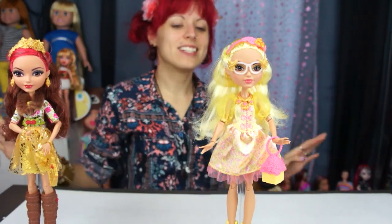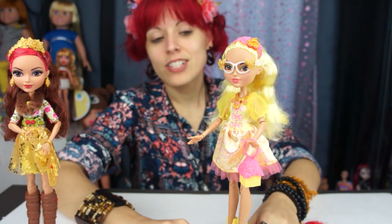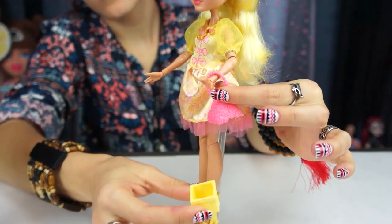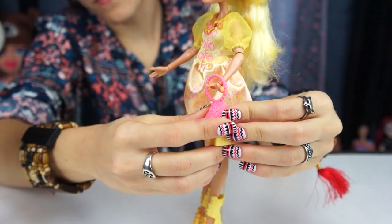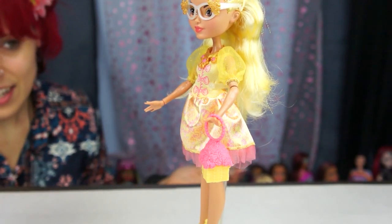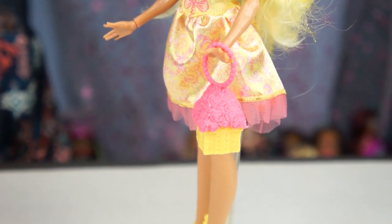Finally got her out of the box — it took me a minute. She doesn't come with much, but what she does come with is really cute. I like her handbag — it actually functions in the sense that it pops open and pops back closed. It has more of an intricate design; it kind of looks like a cake but also like a bouquet, so it's a little bit of both.